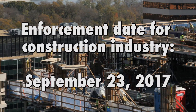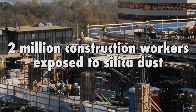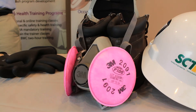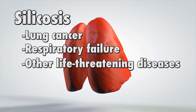The enforcement date for the construction industry just passed on September 23, 2017. In the U.S., two million construction workers are exposed to silica dust each year without proper preventative measures and techniques. Exposure to silica dust contributes to the development of silicosis, a lethal condition that can cause lung cancer, respiratory failure, and other life-threatening diseases.